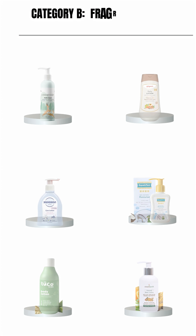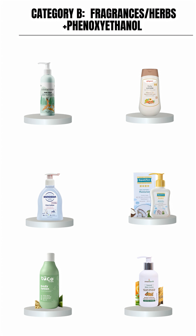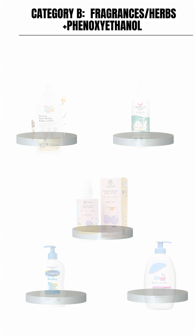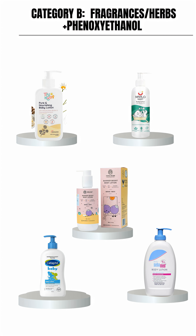Category B includes baby lotions that contain fragrances. Fragrances can trigger allergies, but the bigger concern is that they contain multiple unsafe chemicals including phthalates. Since baby lotions are applied every day, the risk of absorption is much higher due to the child's immature skin barrier.